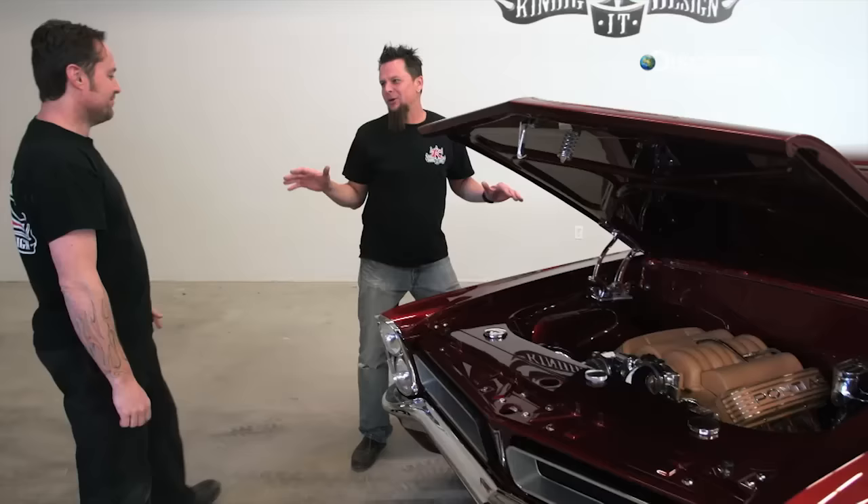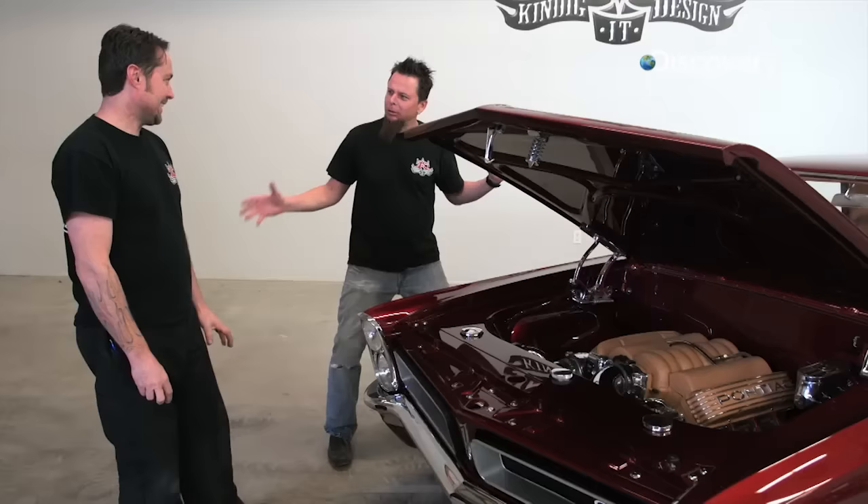One of the funniest stories about this car: when we had it up in Puyallup and debuted it for Ron, a gal came by and said, 'Oh, I love the interior,' and then she walked to the engine and goes, 'Wow, they even wrapped the engine in leather?' I was like, all right, now I've heard it all.